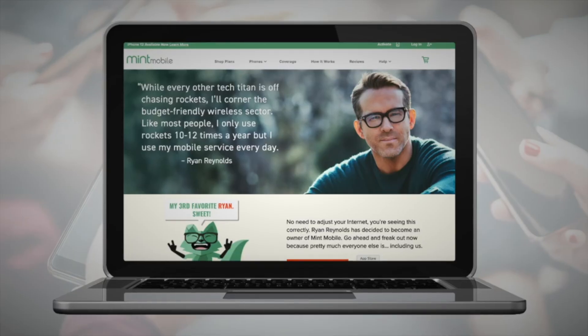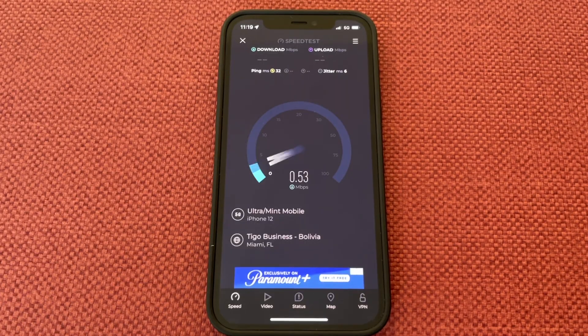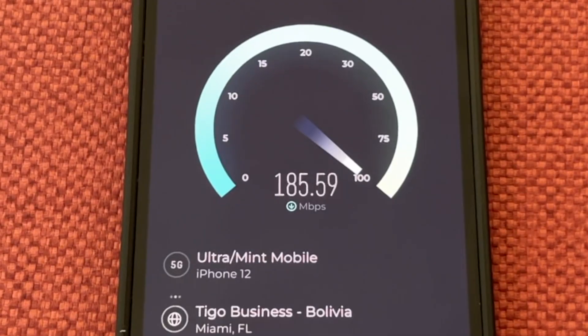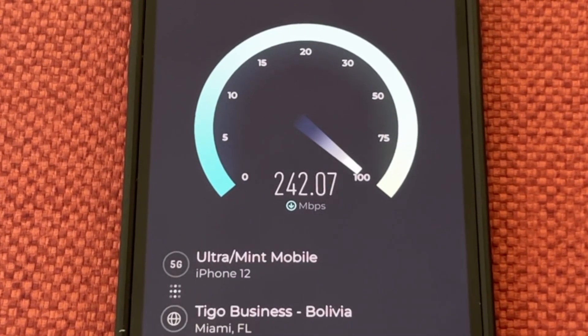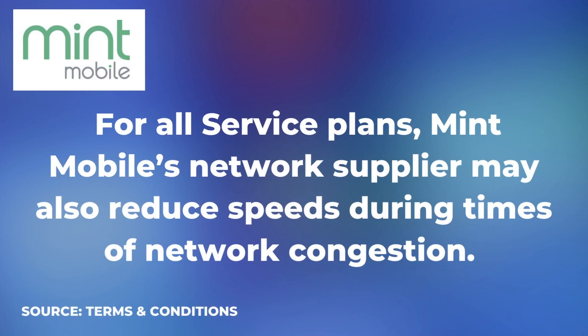I've tested Mint Mobile four times since 2018 to produce my unsponsored reviews. During my recent speed testing, download speeds have topped 200 megabits per second. One thing to be aware of: Mint Mobile's data is deprioritized, and that means when the network gets really busy, you're going to experience slower data speeds compared to T-Mobile customers who pay a lot more on postpaid plans.